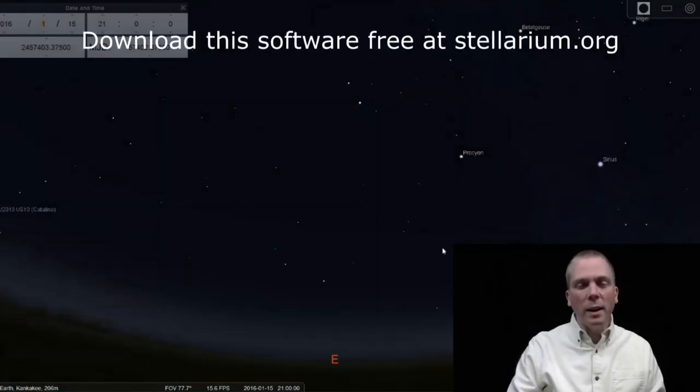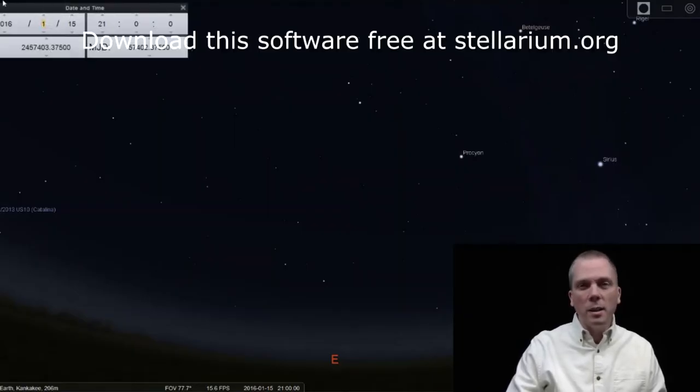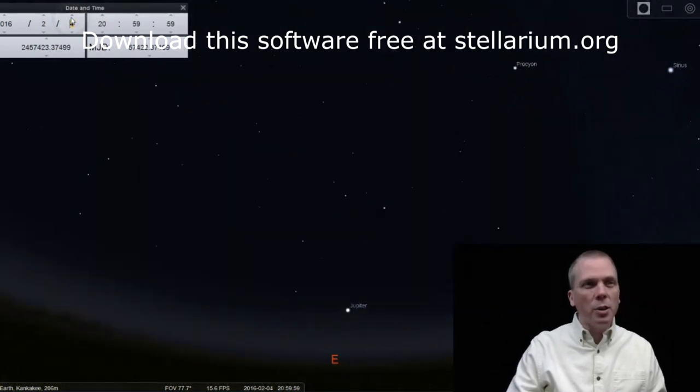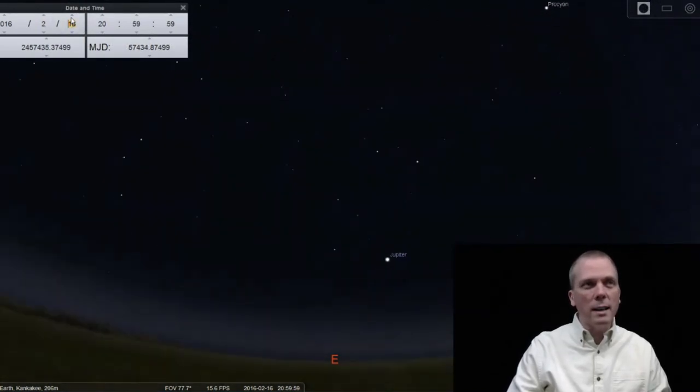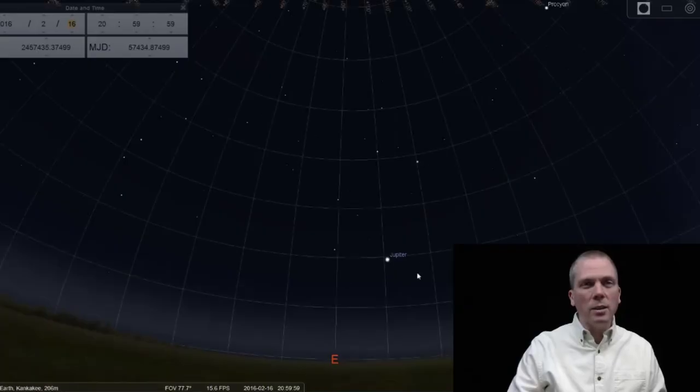In the evening sky, I want to quickly point out that since January we have an evening visitor. If we go from January 15th and click forward across a month or so, we have Jupiter rising and it's well up at this point — a good 20 degrees up by 9 o'clock in the evening sky. It's going to get even more prominent as it goes towards opposition in a little less than a month or so.